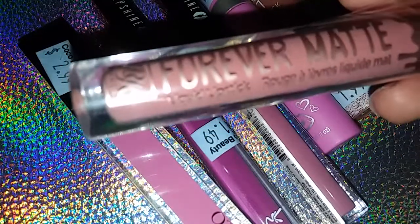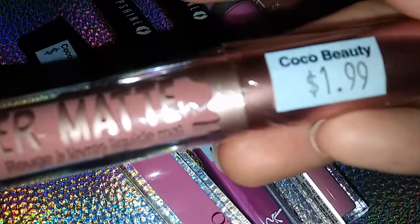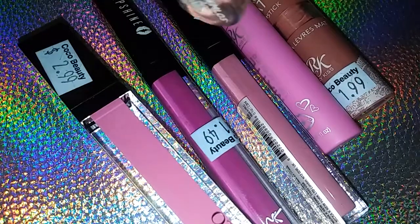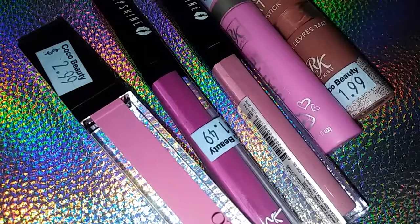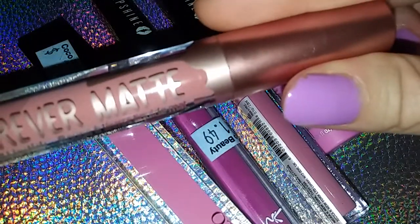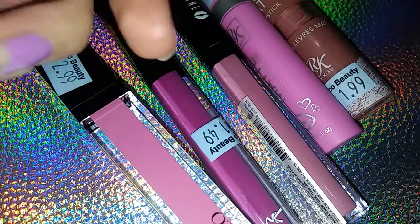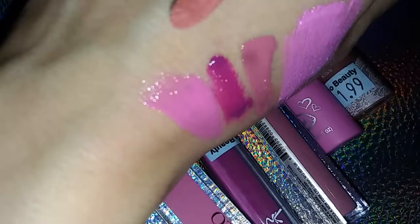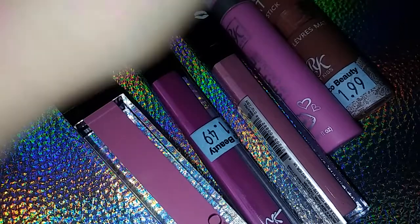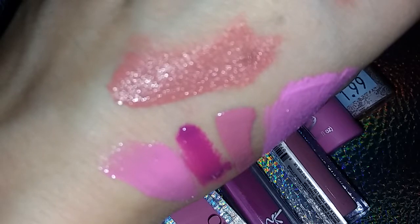Then I have this Forever Matte Liquid Lipstick by RK by Kiss, and this was only $1.99. It's got that Kylie Cosmetics drip going on with it. It was wrapped up in plastic, which is what I like to see at the beauty supply store, because last time I went there someone had switched the caps and people were just putting them on their lips — so check before you buy if it's not sealed. This is a dark nude color and it almost smells like cereal, like Captain Crunch.